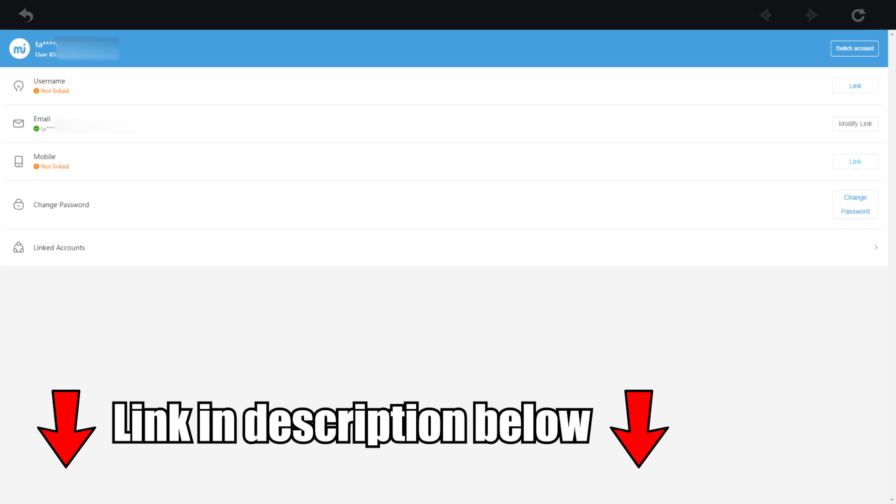Speaking of phones, if you have an iPhone and are looking for a new phone case, then check out the Stuffle Case link below. If you enter promo code TESOL, then you will get 10% off on your order.